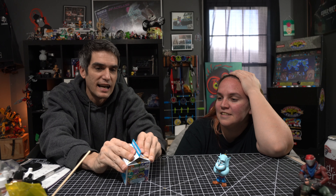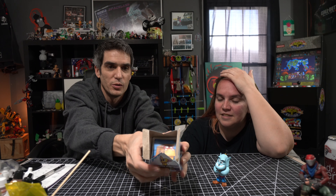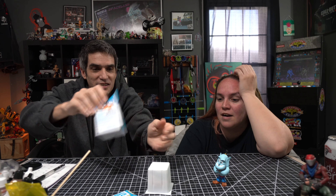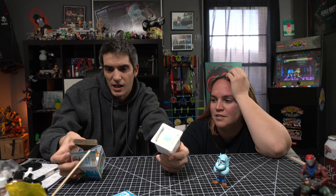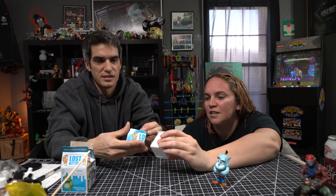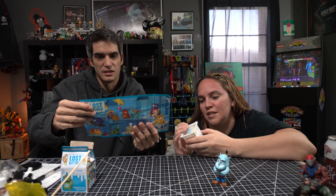Alright, Lost Kitty time! Who's hiding inside? It opens up like a real milk carton — whoa, look at this, this is neat! When you open it up there's a cube inside. This is weird — there's compound in here, the shaping compound, and a meme sticker.